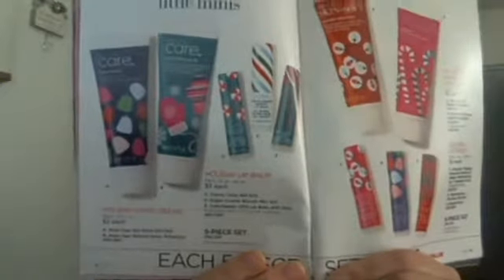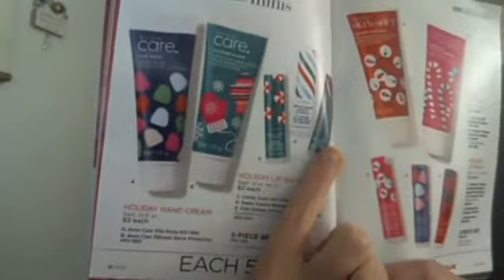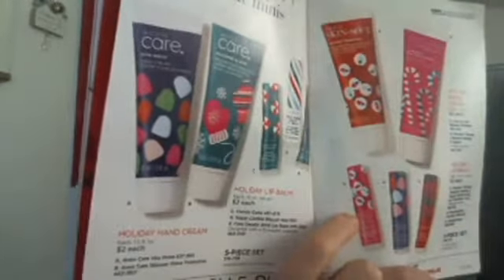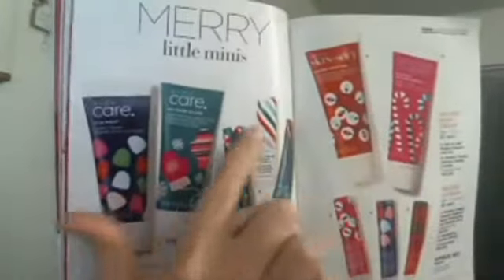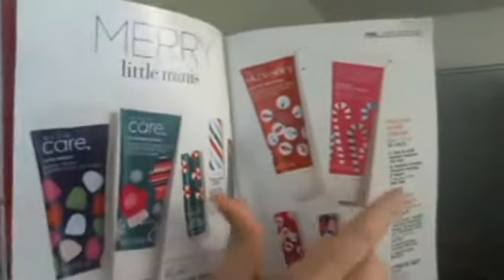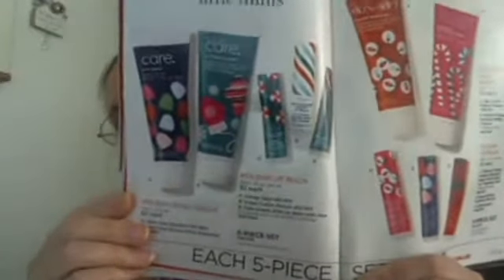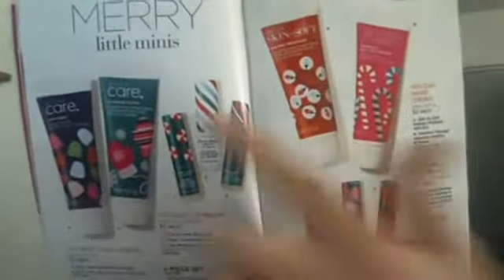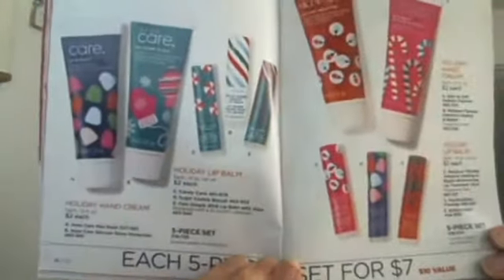We do have mini hand creams and lip balms. The Care Deeply calendar and the Moisture Therapy one with the light bulbs don't have any kind of flavor or scent. Of the different hand creams, I think the only one that actually has a scent is the Radiant Moisture, and it's a very light scent. The rest really don't have scents. You can get them for $2 each, or get a bundle for $7 — either this page for $7 or that page for $7. That's a good deal when you think about them being $2 each.